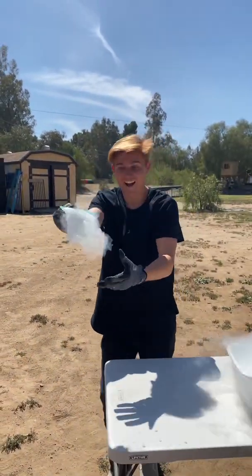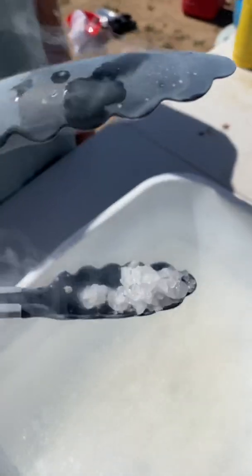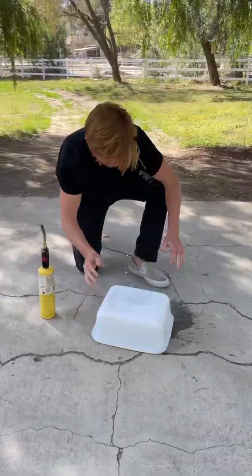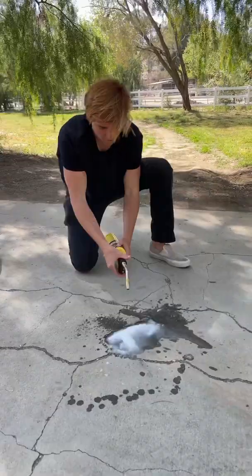We poured some gasoline into the tub of liquid nitrogen and it almost instantly hardened into a bunch of little rocks. We poured some of it onto the ground and you can see how fast it melts. It was now time to see if frozen gasoline would actually catch on fire.